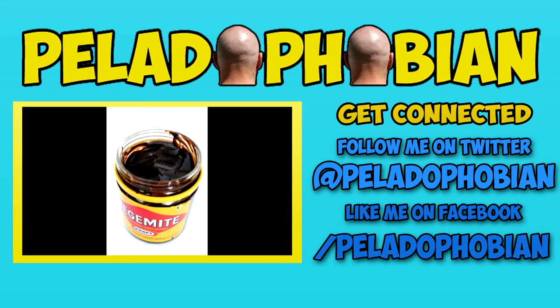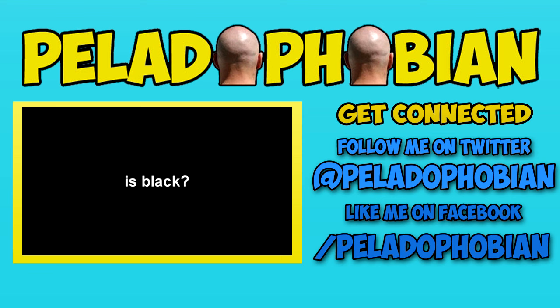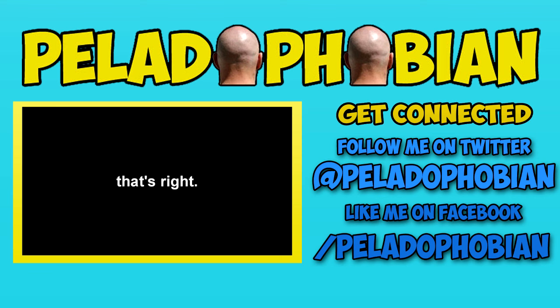Vegemite is black. Do you know what else is black? That's right, seals.